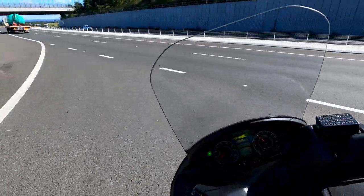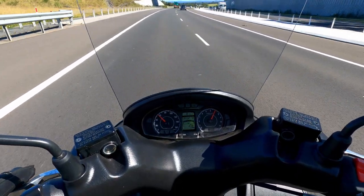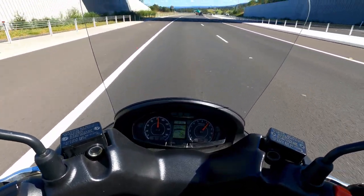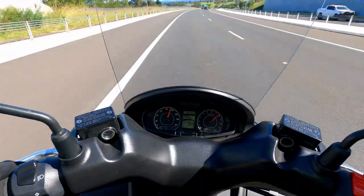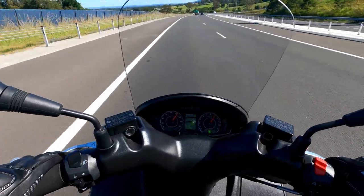All right, let's go from a standing start, full throttle and here we go. That's not the fastest 200 in the world but it does get there.